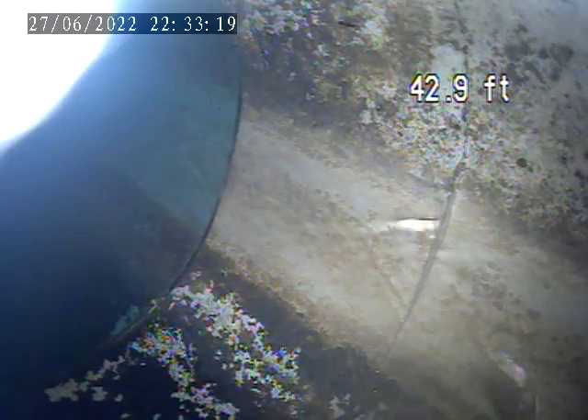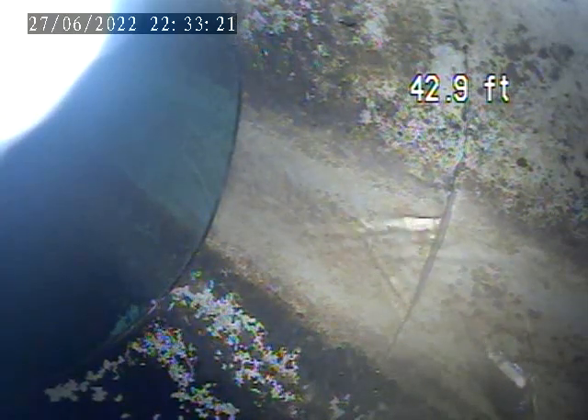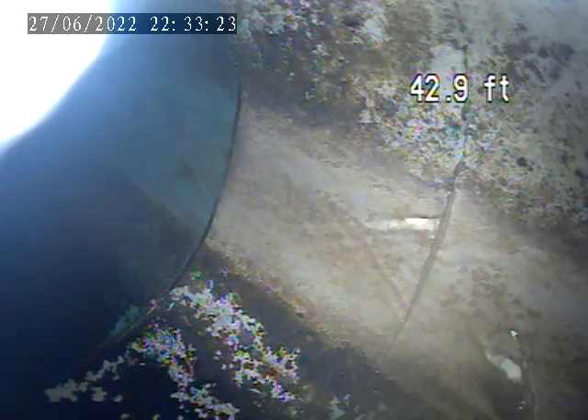1803 Howell Street. Today is June 27th. Doing a sewer lateral inspection. It's for a clean out access next to the fresh air vent behind the home.